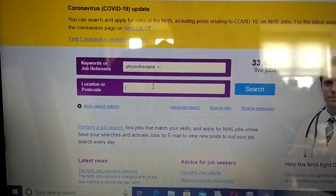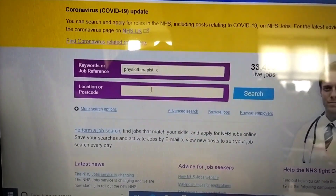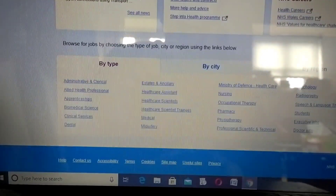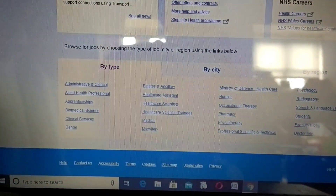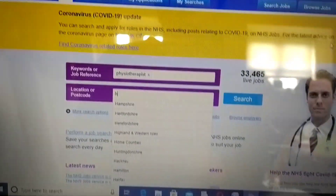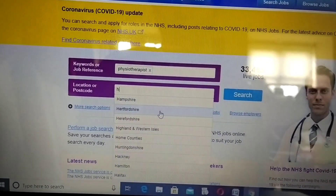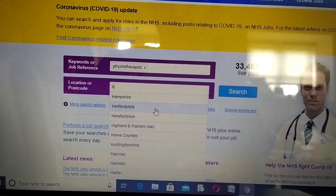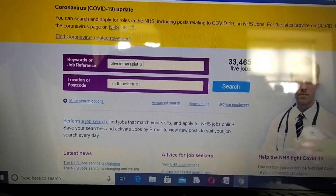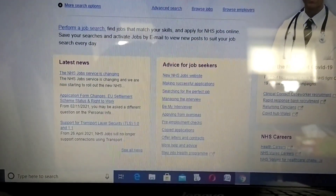I'm going to type in a location or postcode. For example, if you want to type the postcode for Hertfordshire, simply click on Hertfordshire and it goes into the search.